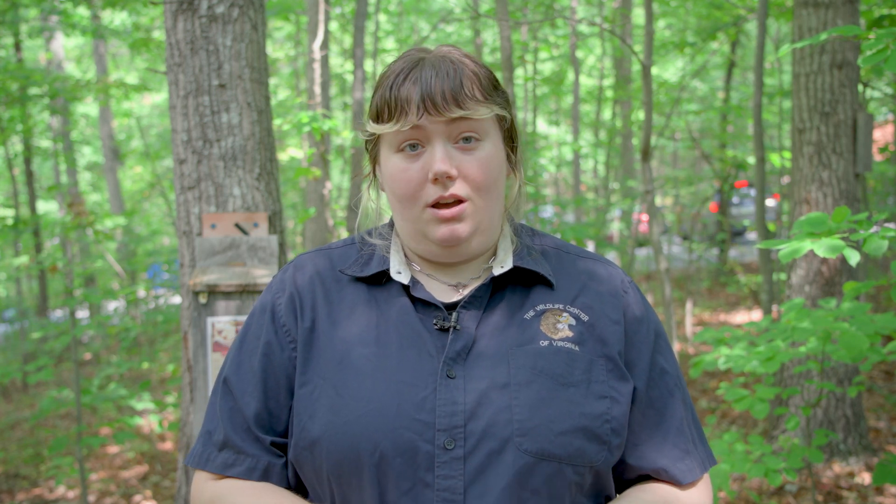We are a specialized wildlife hospital that is constantly seeing patients just like this one, with access to key equipment and highly trained professionals. Please do not try this at home.